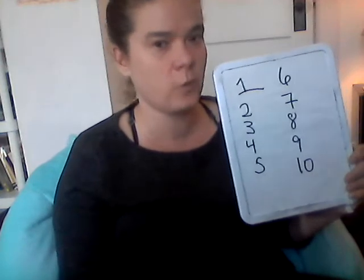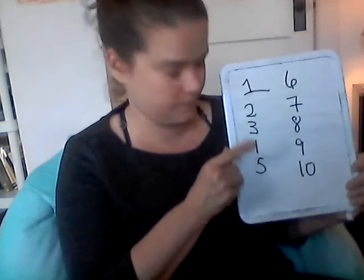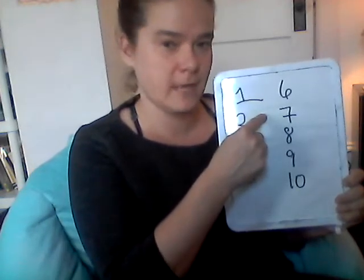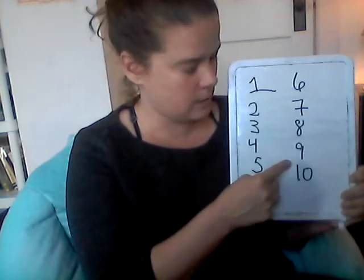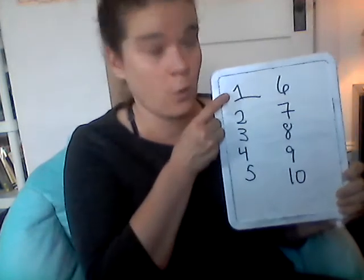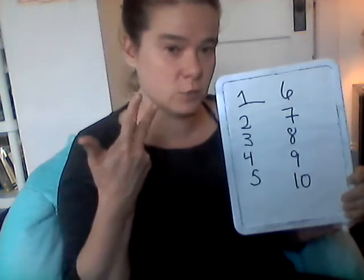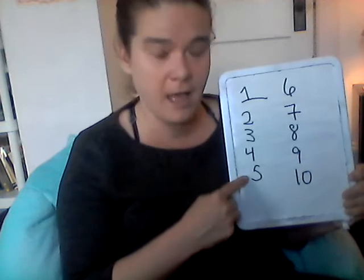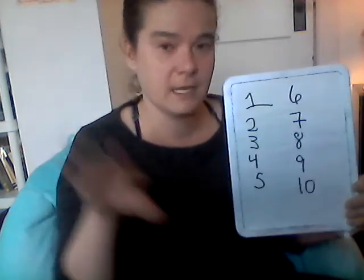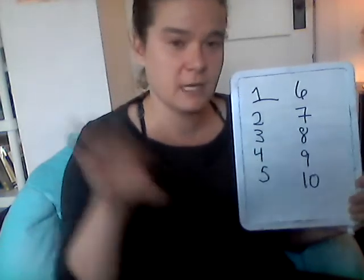Now let's count to ten in English one more time before we do French. One, two, three, four, five, six, seven, eight, nine, ten. Just listen — this is tricky. One is un, two is deux, three is trois, four is quatre, five is cinq, six is six, seven is sept, eight is huit, nine is neuf.